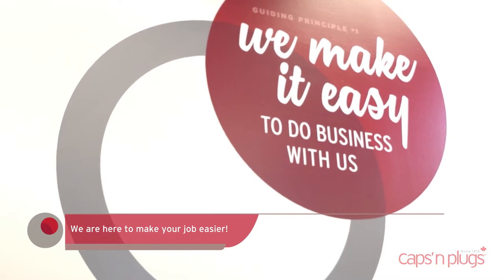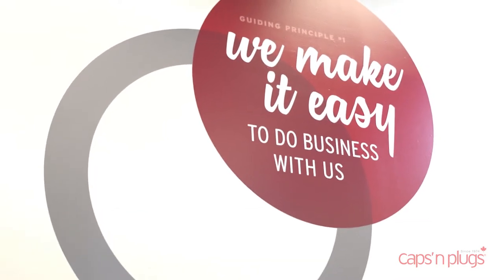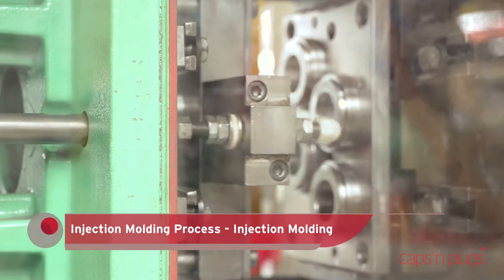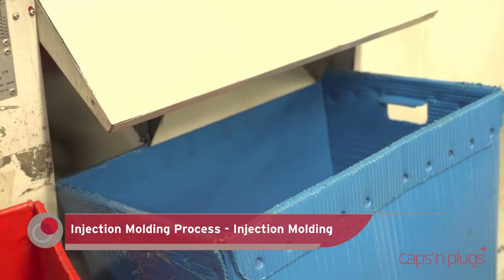With six different manufacturing processes, Cap Plugs has over 225 machines ranging from 7 tons to 1,100 tons.